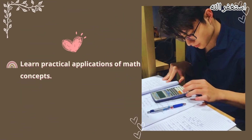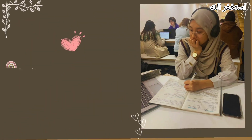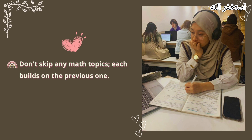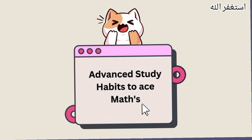Learn practical applications of math concepts. Use technology like calculators and math software wisely. Don't skip any math topics — each builds on the previous one. Utilize various resources, including textbooks, online tutorials, and videos.